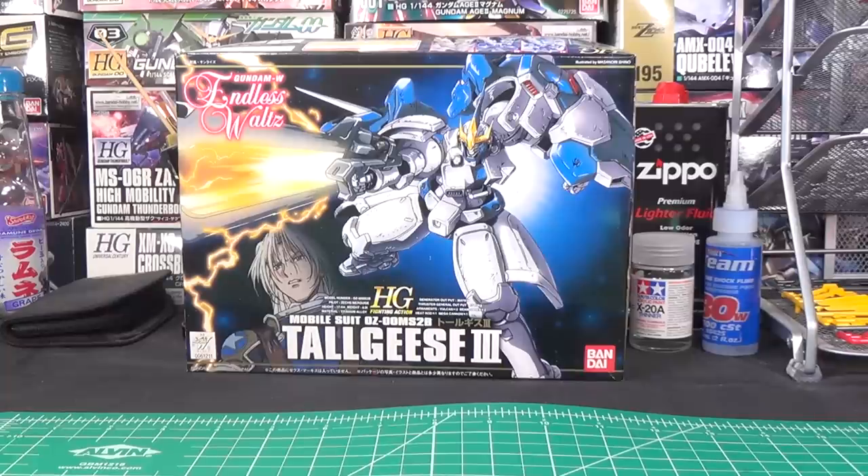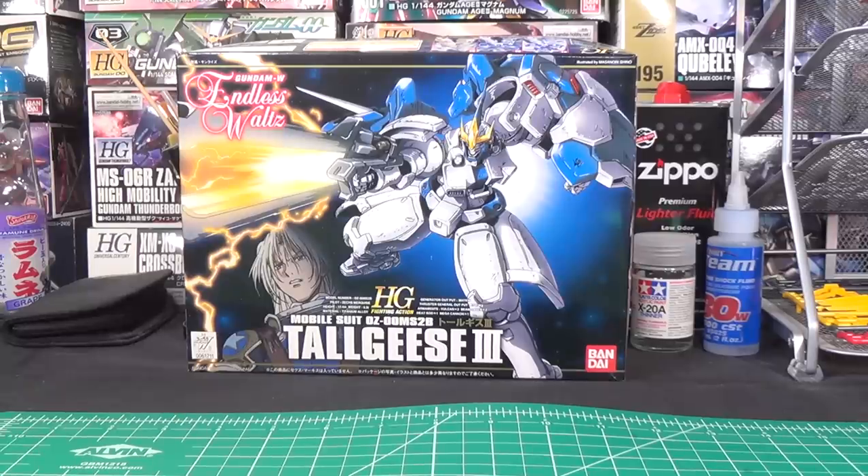If you're in the U.S. and you want to get either of these two kits, definitely go give them some support via the link below. This is not a sponsored video — I just really want to see this take off in the U.S. because this could be a huge benefit to everyone. Pre-orders close on May 31st and the kits will be shipping in August 2019. Shipping from Bluefin is $6 flat rate, so you're looking at basically less than $40 for the Tallgeese after shipping, and around $55 for the Shenlong.